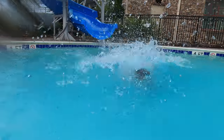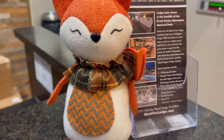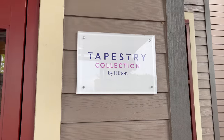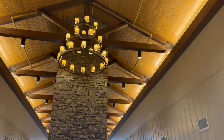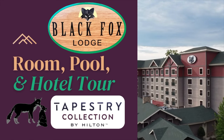Welcome to Seals on the Move. I'm Alex Seals, and I am Rosie Seals. We're asking ourselves what does the fox say as we take you on a tour of Black Fox Lodge Pigeon Forge, part of the Tapestry Collection by Hilton. We'll show you the room, play around at the pool, give a full hotel tour, take a glimpse of the hotel at night, and present our final review. So let's get a move on with Seals on the Move.